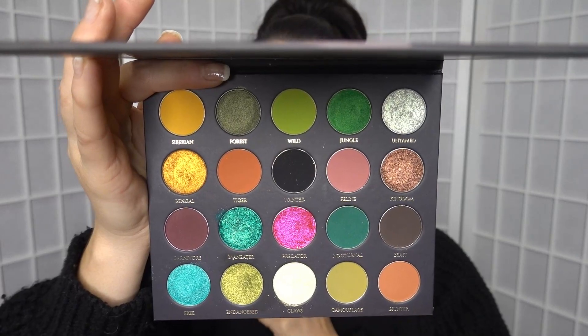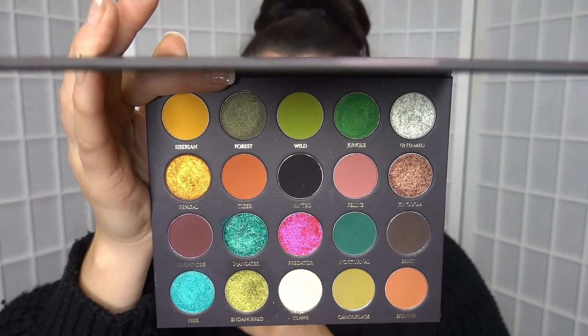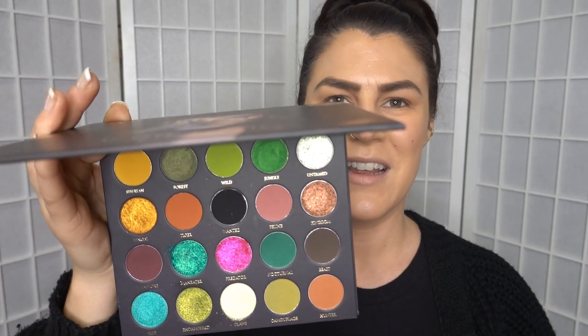Four gorgeous reflective shimmers, three high def foils, two soft multi-chromes with a subtle colour shift, and one luxurious iridescent shimmer. I love it. And I love the little explainer that came with it as well.